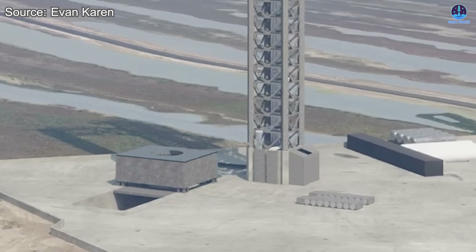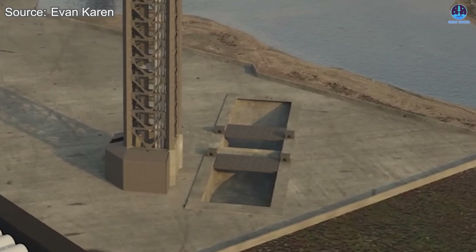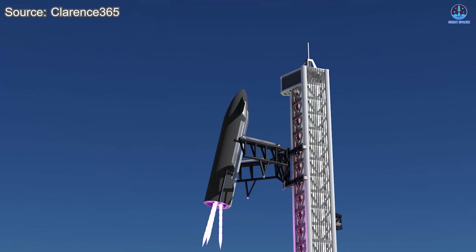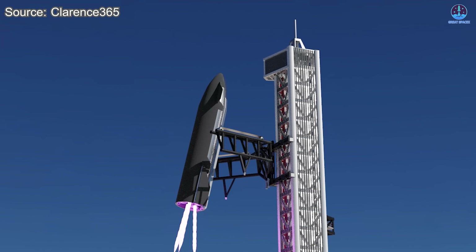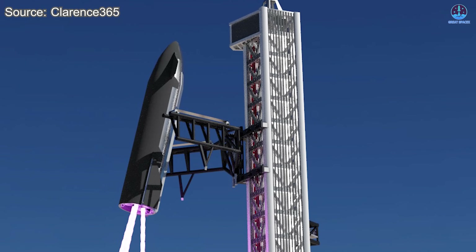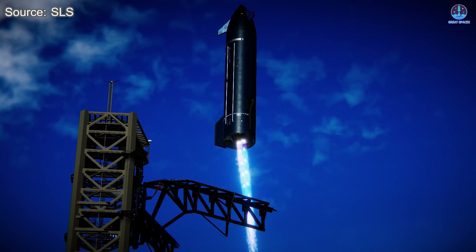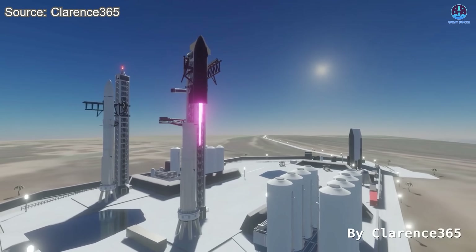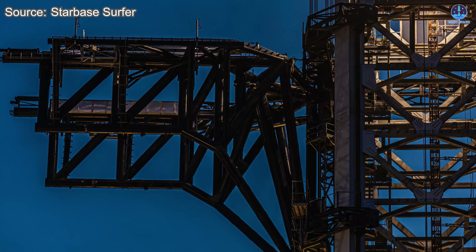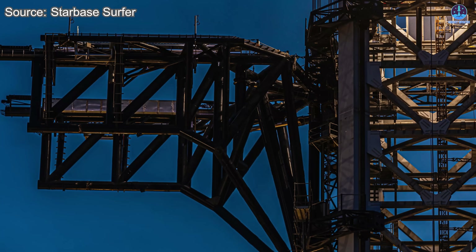Pad 2 will not only serve as the foundation for Starship launches — it's also marking a breakthrough in one of SpaceX's boldest ambitions: catching Starship itself. After two previous iterations of the system, the company is now moving forward with the determination to catch both stages of the vehicle in the v3 era. This requires at least two pads, with Pad 1 designated to catch the Super Heavy booster, while Pad 2 will likely take on the challenge of catching the Starship upper stage.